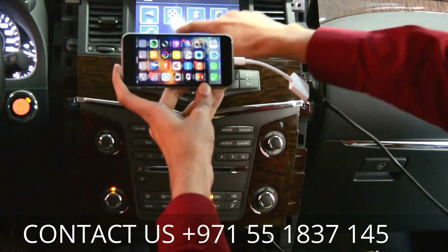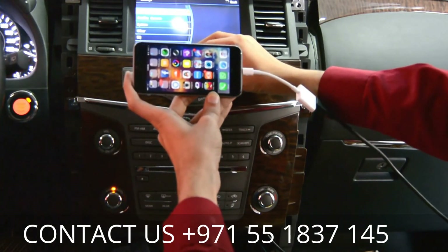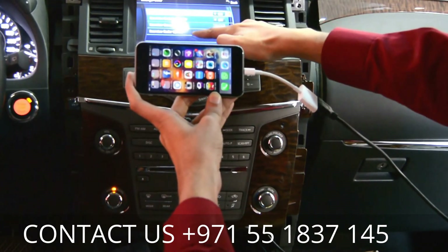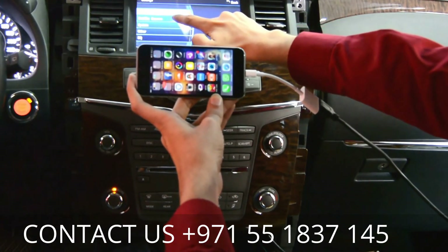After that, these are the settings — you can adjust the equalizer. Before there was no option like this. The reverse camera and satellite camera can also be installed.